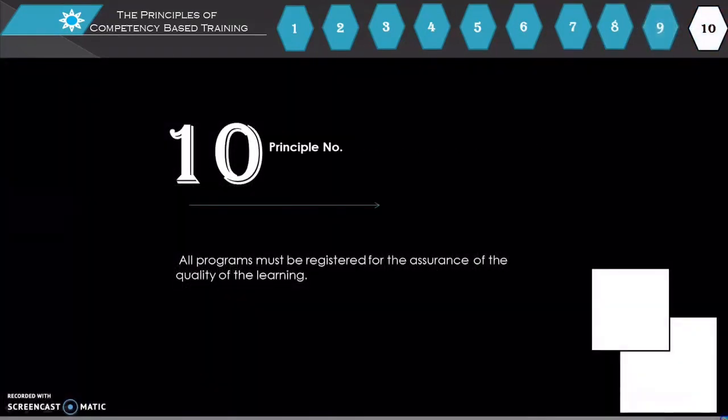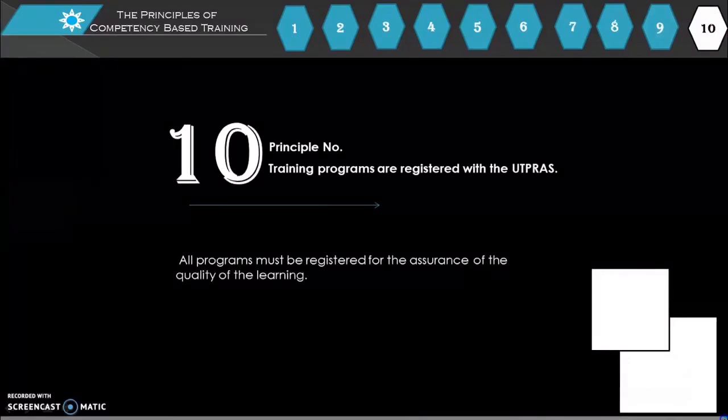Principle number 10: Training programs are registered with UTBRAs. All programs must be registered to ensure the quality of the learning.